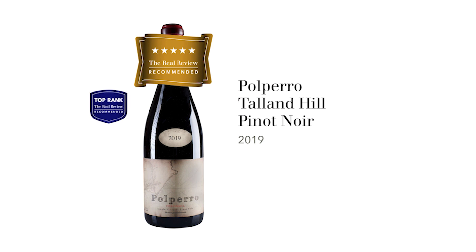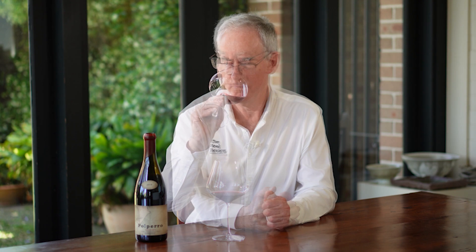We're going to taste a very good Mornington Peninsula Pinot Noir: Polpero Talland Hill 2019. It's a wine which has been certified organic and biodynamic. Sam Coverdale from Polpero produces a number of different Pinot Noirs and Chardonnays, and as far as I know, Talland Hill is the only vineyard which is certified both organic and biodynamic.